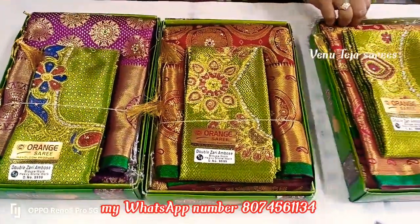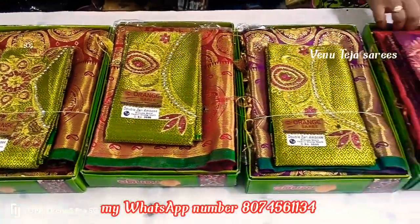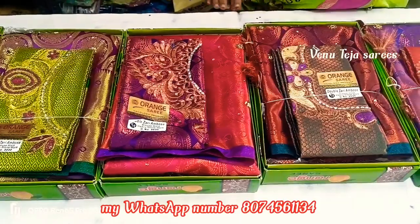Hi friends, welcome to V30S series. More interesting video, you can find a fancy series. You can find an orange combination, quality, and company item.